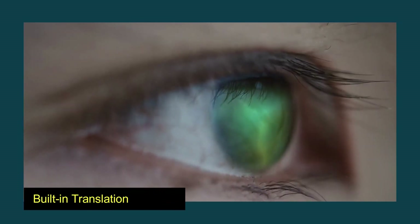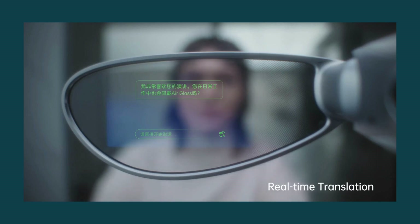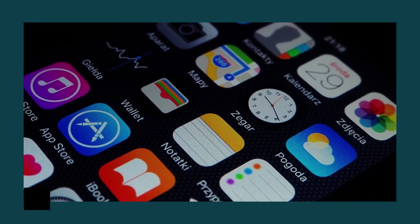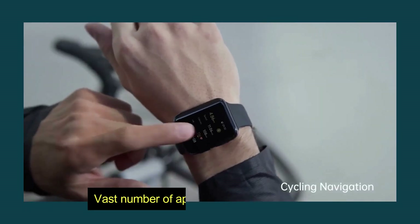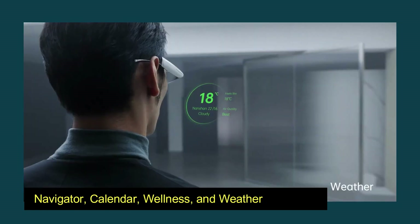In addition to this, it has a built-in translation function that executes flawlessly when used for translation in real-time. The glasses are capable of displaying a vast number of apps, including Navigator, Calendar, Wellness, and Weather.